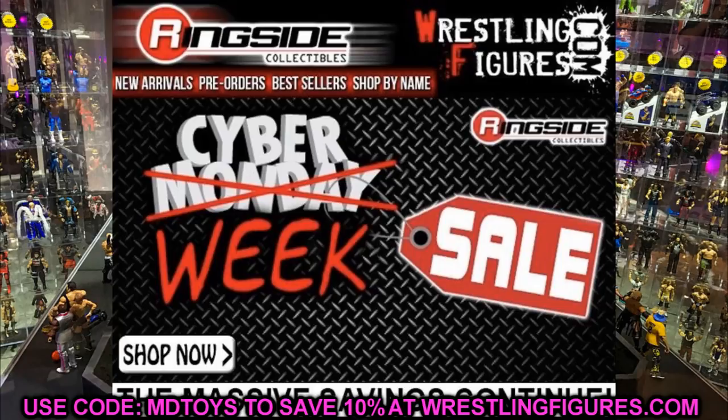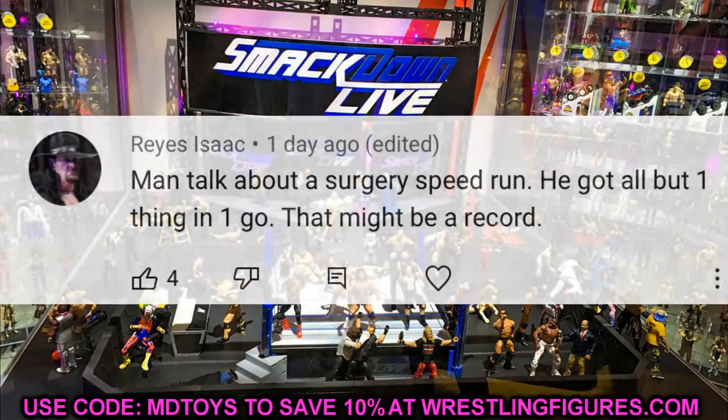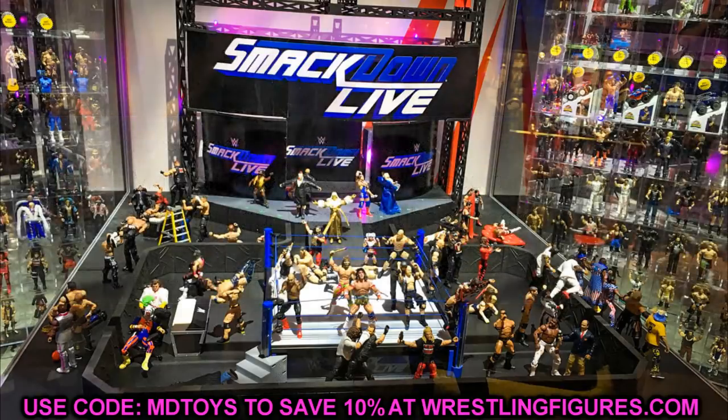Before we get out of here, let's get into our random shoutout. This one goes to Reyes Isaac, who commented: 'Man, talk about a surgery speed run — he got all but one thing in one go, that might be a record.' He's damn right! I can't believe I did that either, but a huge shoutout to Reyes for that comment. If you guys missed yesterday's surgery video, definitely go check that out. Subscribe to the channel and I'll see you guys in the next video.